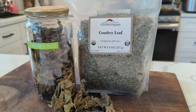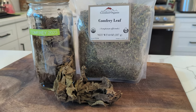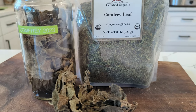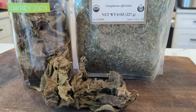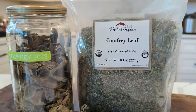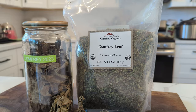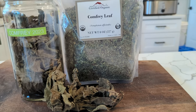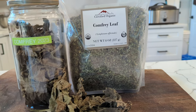Comfrey has been used for generations to aid in the healing of injuries. It is an herb with a slight astringent quality. Comfrey contains important minerals needed for healing but also contains allantoin, a substance that stimulates cell growth. Because of this, it is not advised to apply to a broken bone if a fracture is suspected until after it has been ruled out.